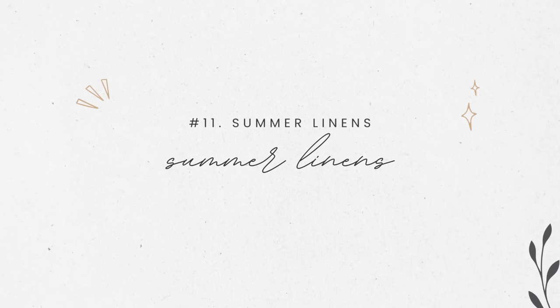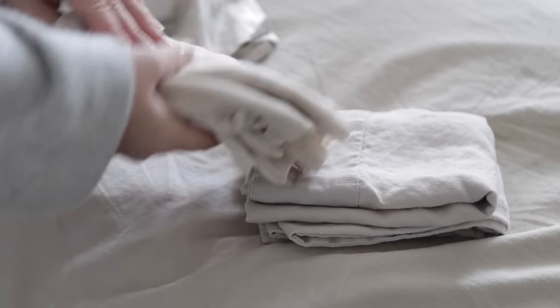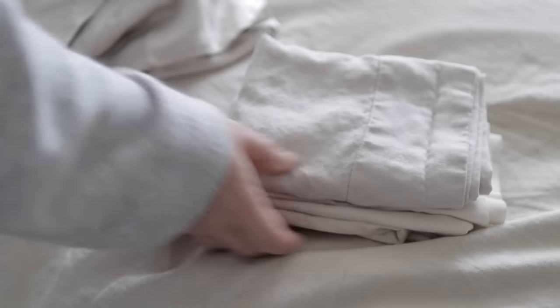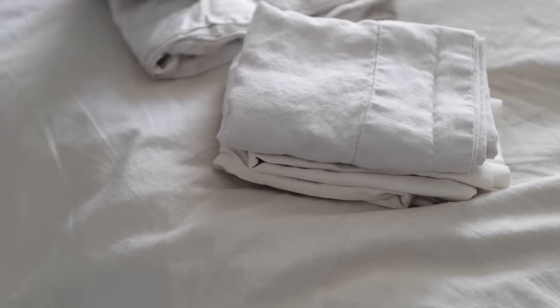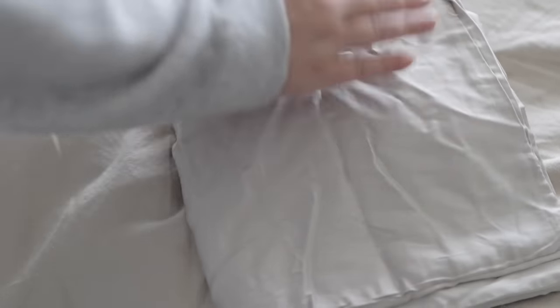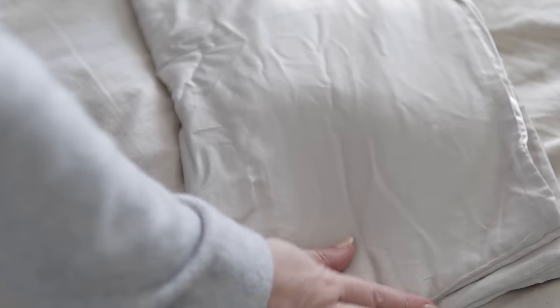Number 11 is summer linens and towels. A lot of people use lighter sheets or a lighter cover during the summer and swap those out for winter. If you do, this is a great time to evaluate those summer sheets, bedding, or towels as you put them away. Don't put away something you know you're not actually going to use next year because it's a little overworn and pilly, or has rips or stains. And of course there's always beach towels — if some are damaged and won't work next year, now's a good time to get rid of those. They make great donations for pet shelters.